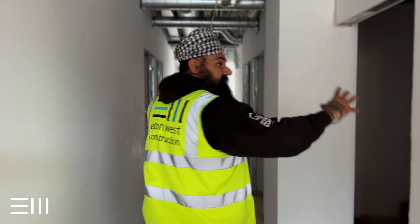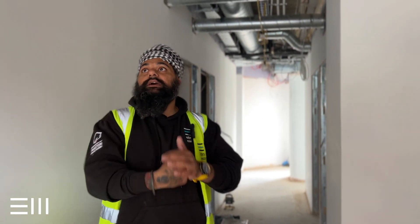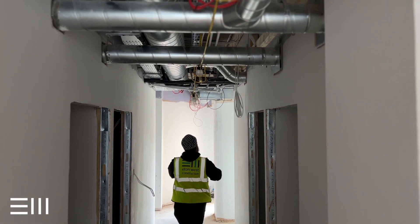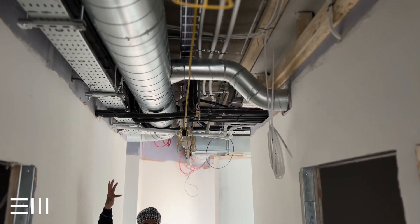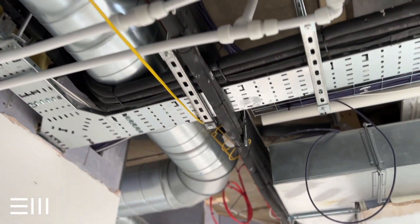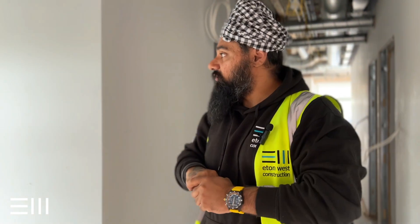This is the hallway for the dental surgeries. The air conditioning and MVHR systems are all running into the different surgeries. As we're coming along, you can see how much pipework is actually hidden in places like this, especially in commercial properties — you don't get to see a lot of this stuff. And everything's insulated so that nothing will ever go wrong.